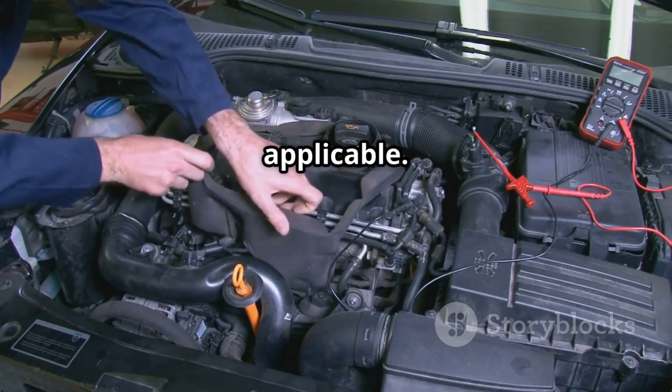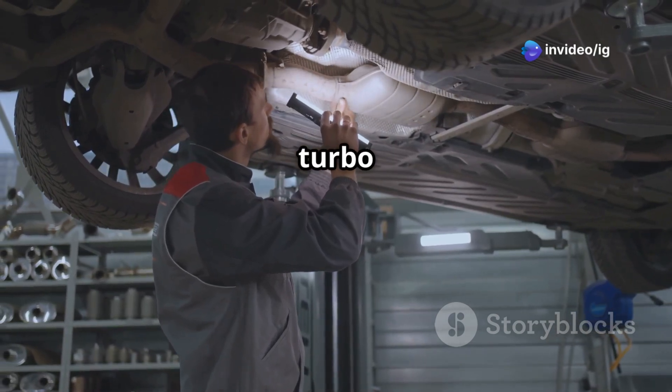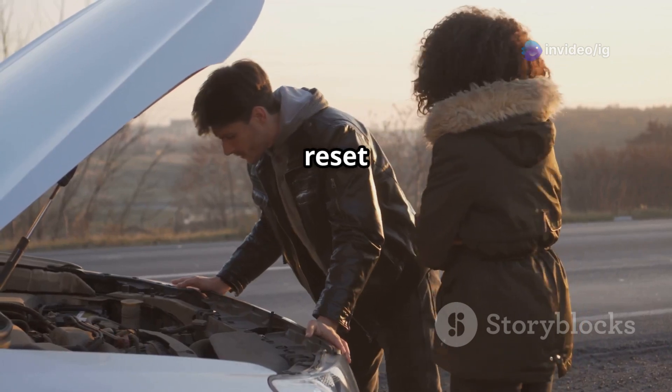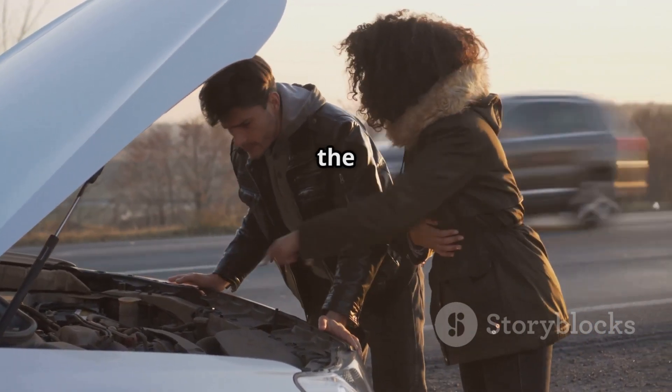Check vacuum hoses, if applicable, for cracks or leaks in any vacuum lines connected to the turbo system. After repairs, clear the code and test drive — reset the P0048 code and take your car for a test drive to confirm the fix.